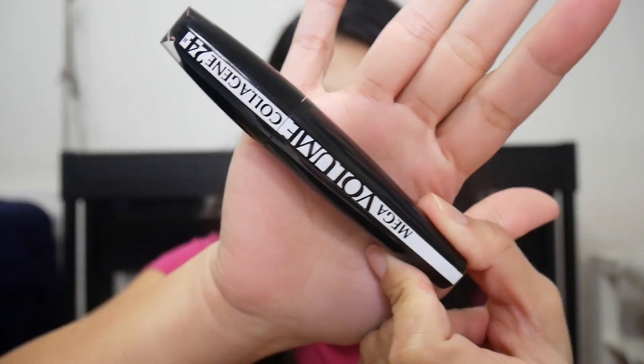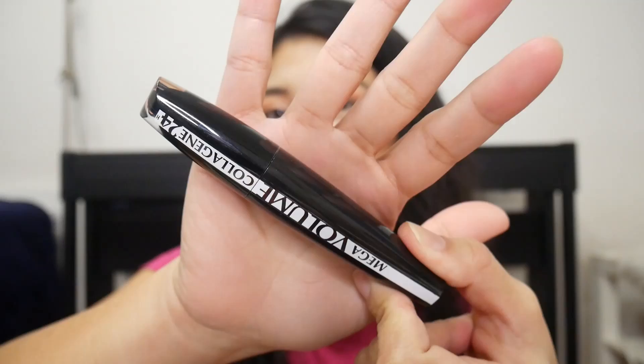Hey guys, it's me, Jeanne, and I hope you're all doing well. Today I will be reviewing this Mega Volume Collagen 24 Hour Mascara from L'Oreal Paris.